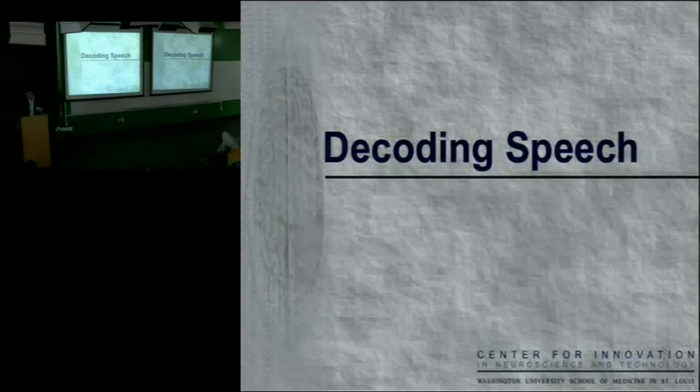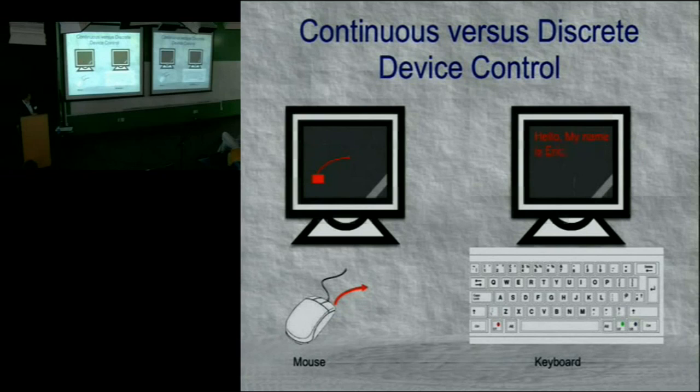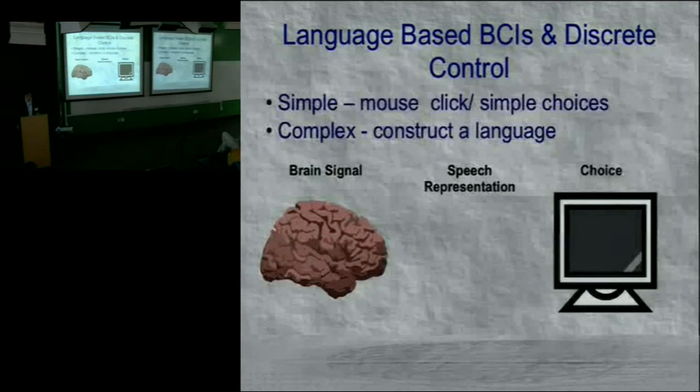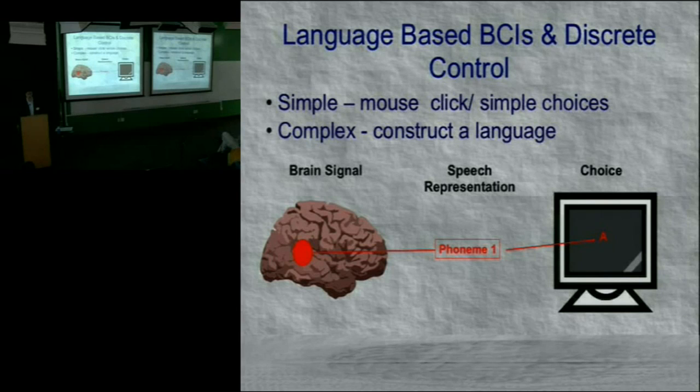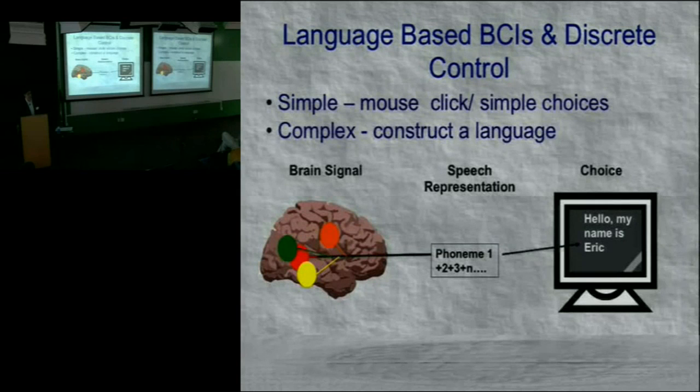Our human model allows us to do things monkeys can't, such as speech. We started looking at cortical physiology associated with different components of speech. Instead of continuous cursor movement, we're interested in discrete selection — like a keyboard rather than a mouse. If we can reliably decode just one phoneme, that gives us a click function. Multiple phonemes could give multiple choices like right and left click. And if we could discriminate many different phonemes, perhaps we could create a cortically-based language where someone communicates with a computer using imagined speech alone.